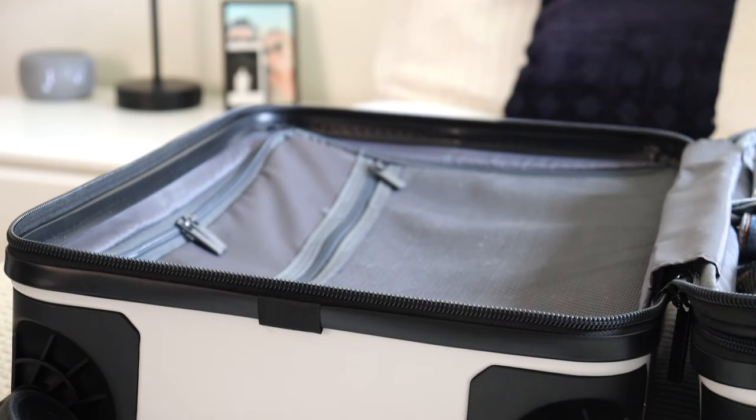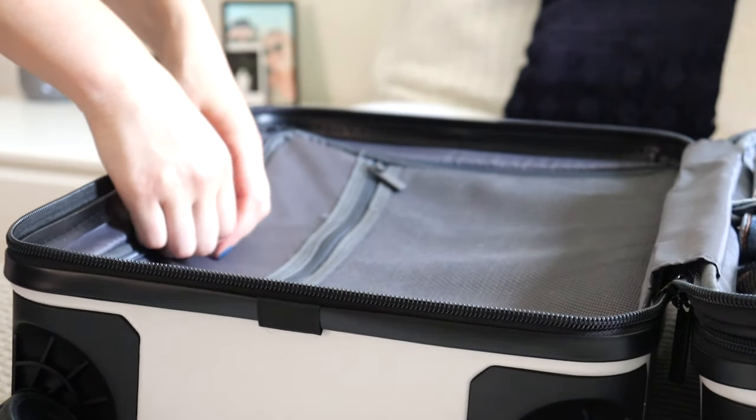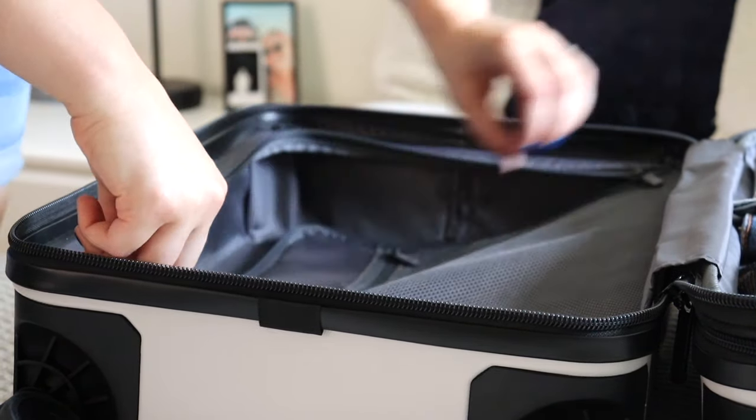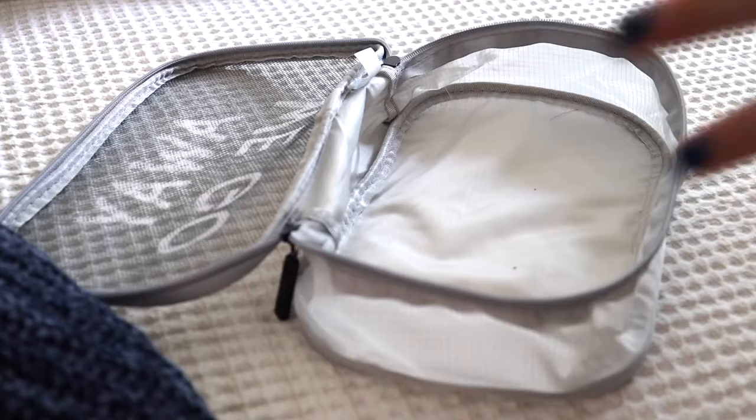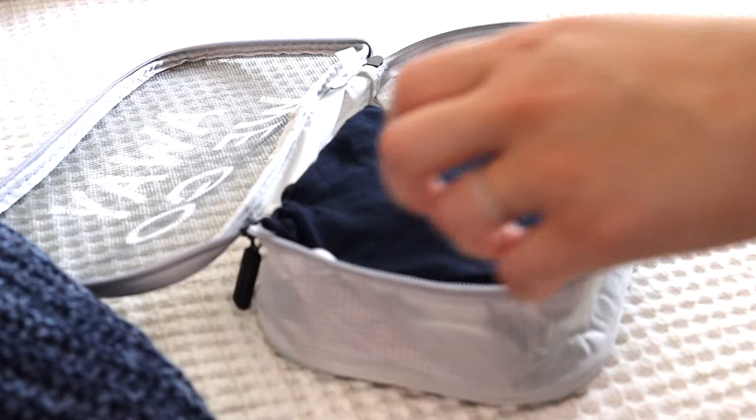For the other side of my suitcase, I'm going to put my undergarments in this packing cube. I also ended up sticking my pajamas that I plan to wear in this cube as well.